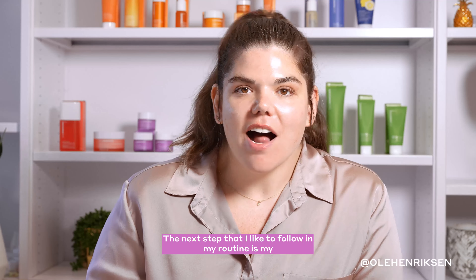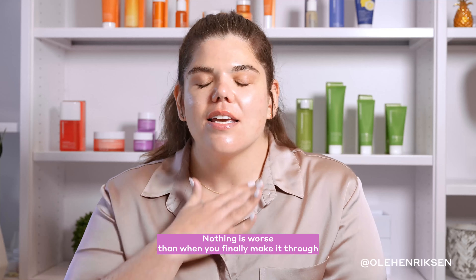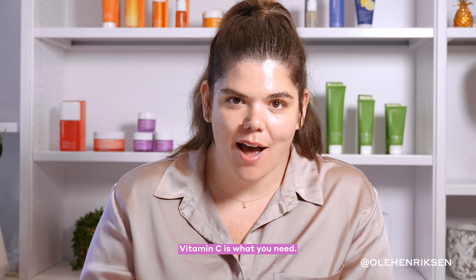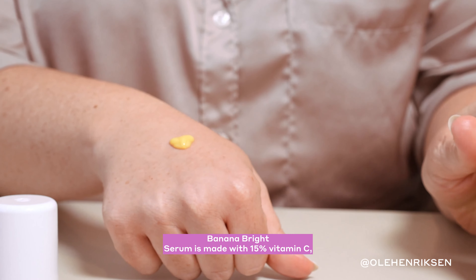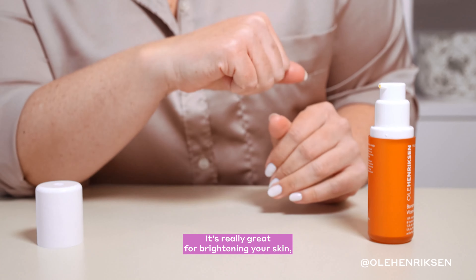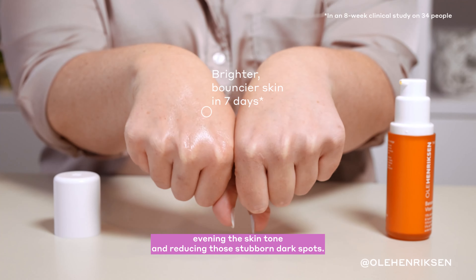The next step in my routine is my Banana Bright Vitamin C Serum. Nothing is worse than when you finally get rid of a pimple and then have that post-blemish dark spot. Vitamin C is what you need. Banana Bright Serum is made with 15% vitamin C — our highest concentration for daily use. It's really great for brightening your skin, evening the skin tone, and reducing those stubborn dark spots.